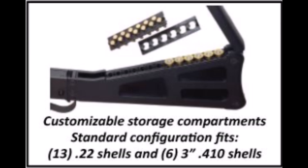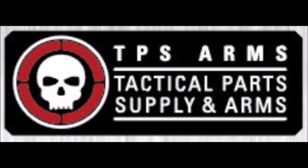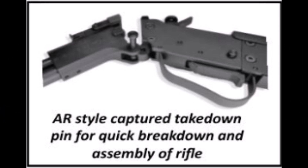It seems like the storage compartment is a lot larger. It has multiple chokes. Tactical Parts Supply and Arms has lots of different planned features that are really interesting, and the trigger is actually lighter.